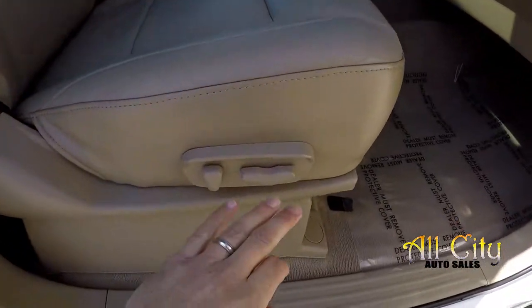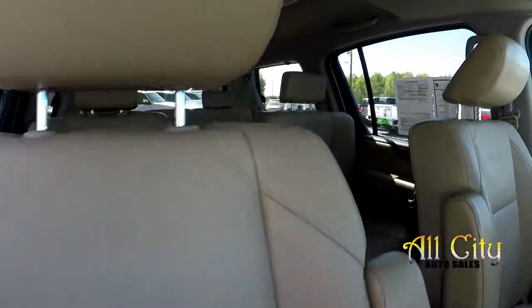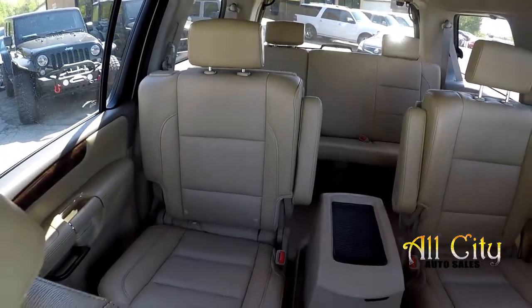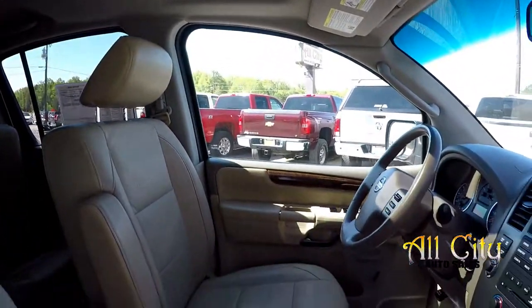Wrapping up in the front passenger seat — full power for the passenger as well as the driver. One more look over the seating surface. Very clean interior on this seven-passenger Nissan Armada. It does also come equipped with a sunroof.